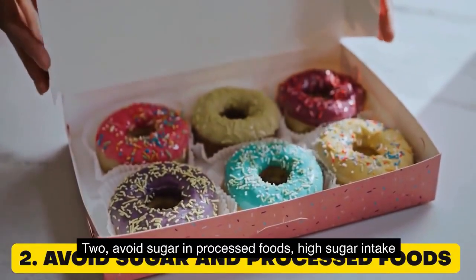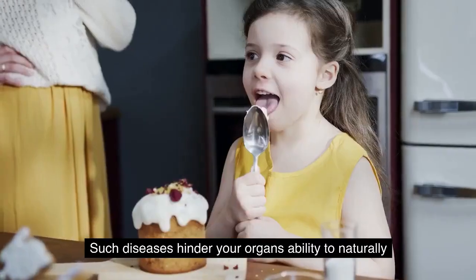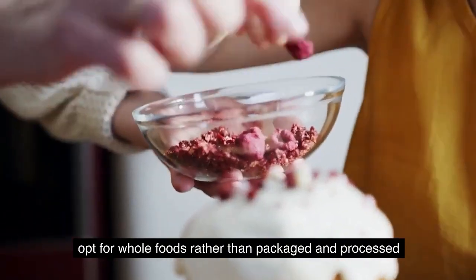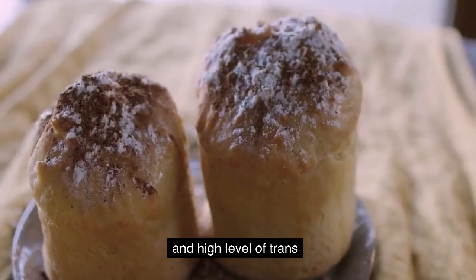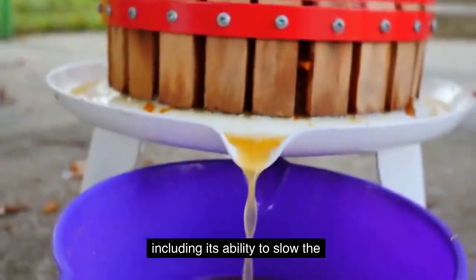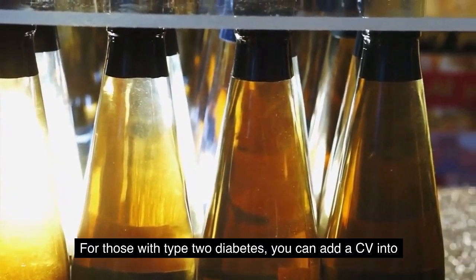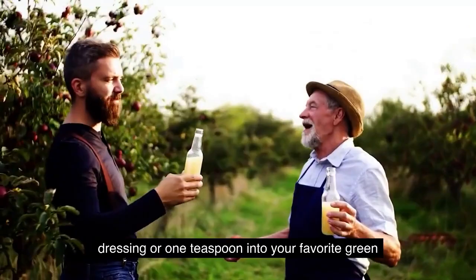2. Avoid sugar and processed foods. High sugar intake has been associated with diseases such as heart disease and fatty liver disease. Such diseases hinder your organs' ability to naturally detoxify and can harm organs that play key roles in waste and toxin removal, such as the kidney and liver. Opt for whole foods rather than packaged and processed foods, which may contain artificial colors, additives, and high levels of trans and saturated fats, gluten, and sugar. Apple cider vinegar has many benefits for detoxification, including slowing the absorption of sugars. Studies show that ACV can noticeably improve blood sugar and insulin levels for those with type 2 diabetes. You can add ACV into your daily diet by adding 1 tablespoon into your salad dressing or 1 teaspoon into your favorite green smoothie.